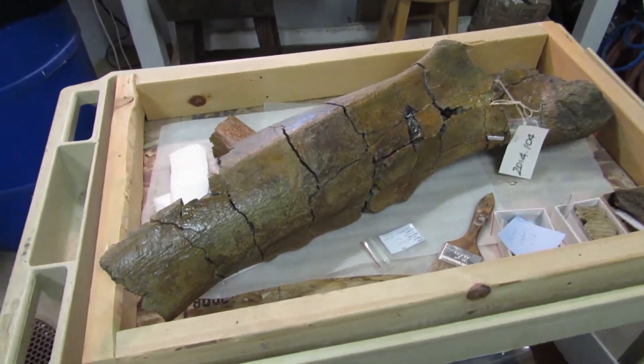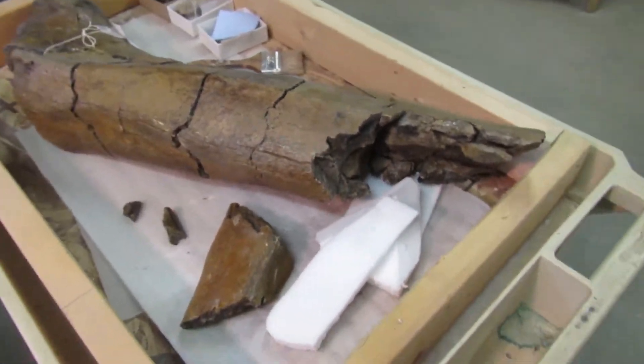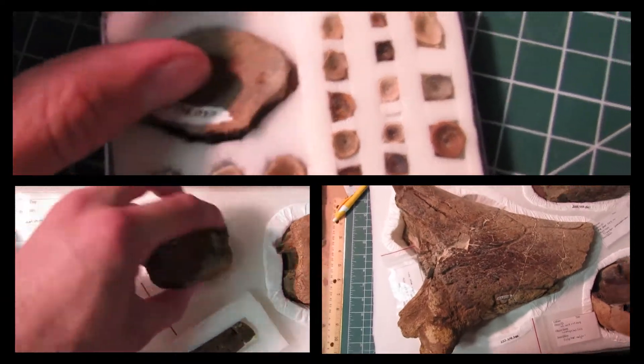Fossils may seem durable, but they're actually quite fragile. If stored improperly, they will break down and fall apart over time. To ensure that fossils will last for generations to come, museum professionals must house them carefully with proper materials and support.